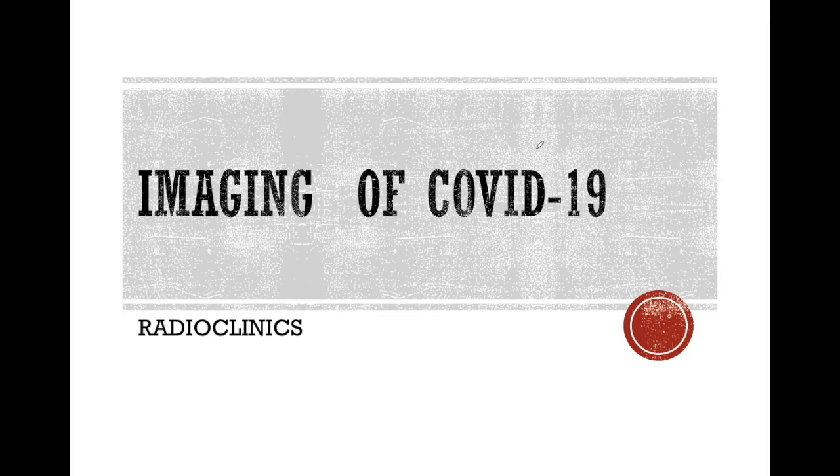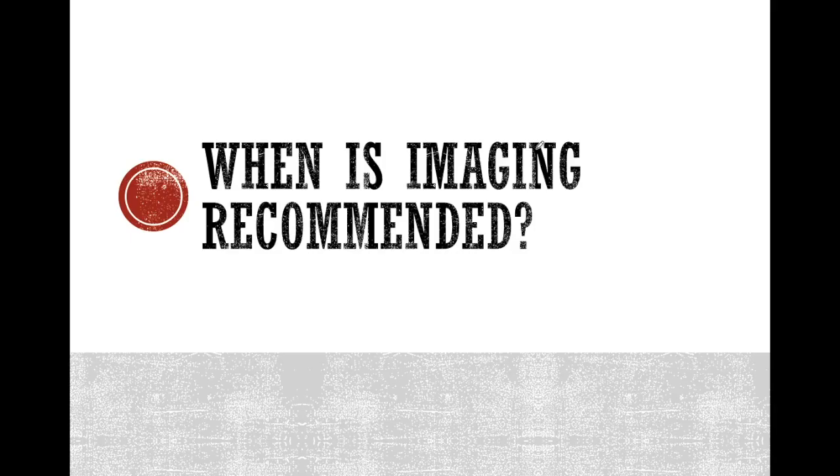Hello everyone, welcome to Radio Clinics and today's topic is imaging of COVID-19. When is imaging recommended?